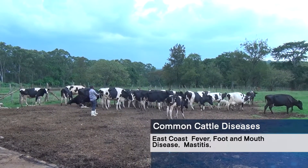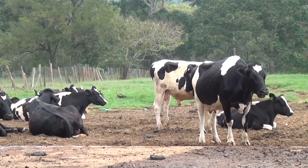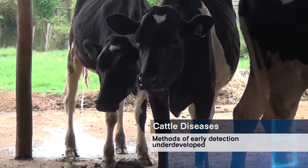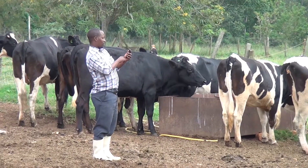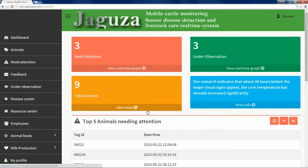Early detection and treatment can go a long way in saving the herds, and thus the livelihoods. Methods of detection and access to proper veterinary services are acutely underdeveloped, yet other sectors like mobile telephony have a disproportionately high penetration in many African countries.